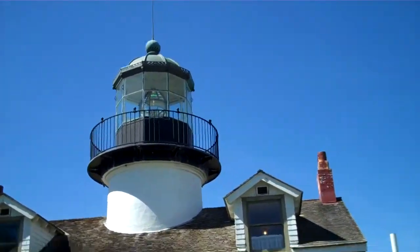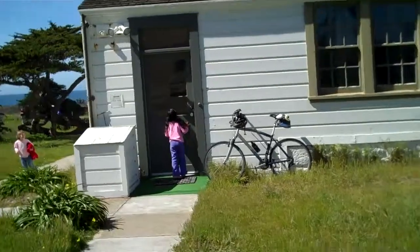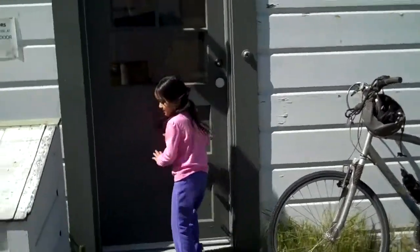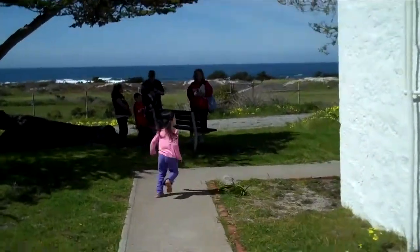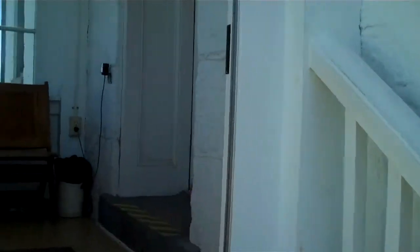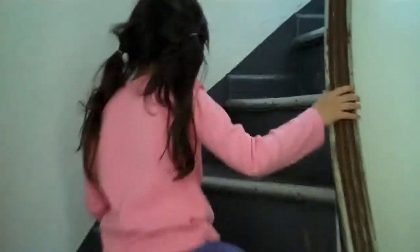Are you trying to go into the lighthouse? Did you knock on the door? Knock knock, hey! Mia, you're trying to go in through the back door — that's the back door, go through the front. It's the front door of the lighthouse. Is that the front door? Wow, that's an interesting lighthouse! Whoa, we're going in!